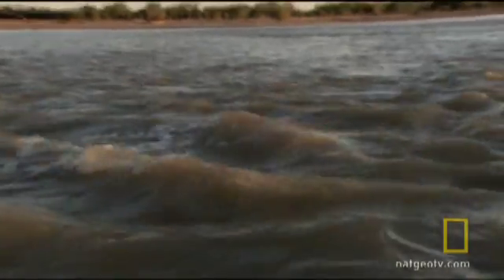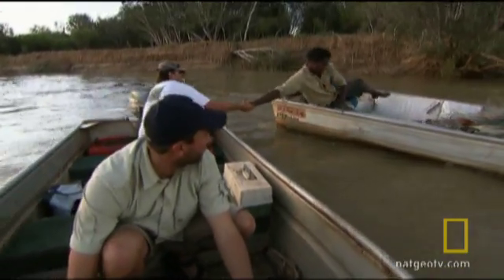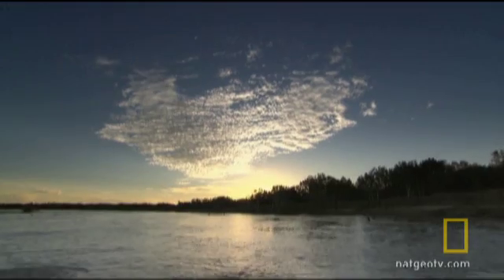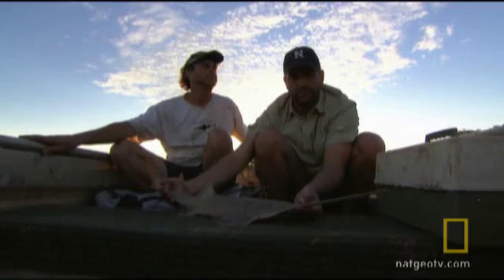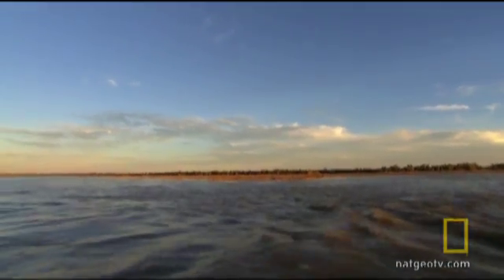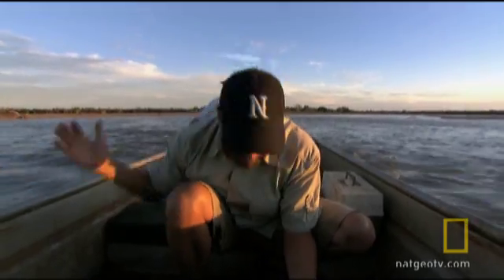Everything was so calm here until about an hour ago and then the tide started coming up. Man, it's current — something else. We need to weigh, measure, and tag these fish as fast as possible. The tide's coming in so fast now that we're just trying to process these fish as fast as we can and get our nets out of the water because sticks and everything is coming in.